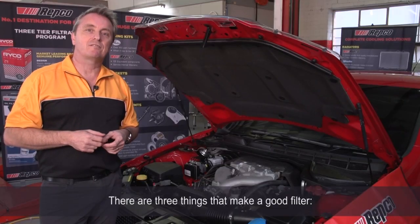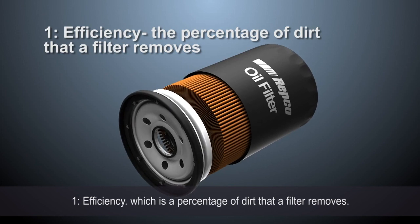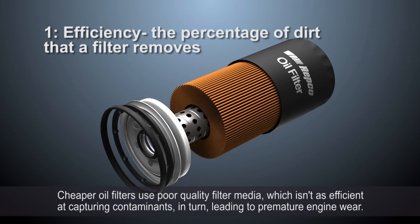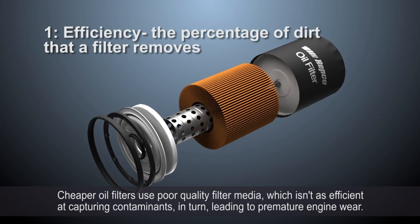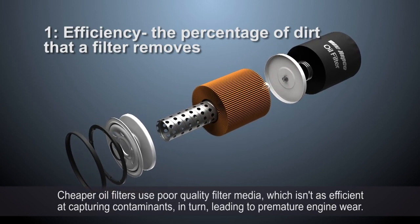There are three things that make a good filter. One: efficiency, which is the percentage of dirt that a filter removes. Cheaper oil filters use poor quality filter media, which isn't as efficient in capturing contaminants, in turn leading to premature engine wear.